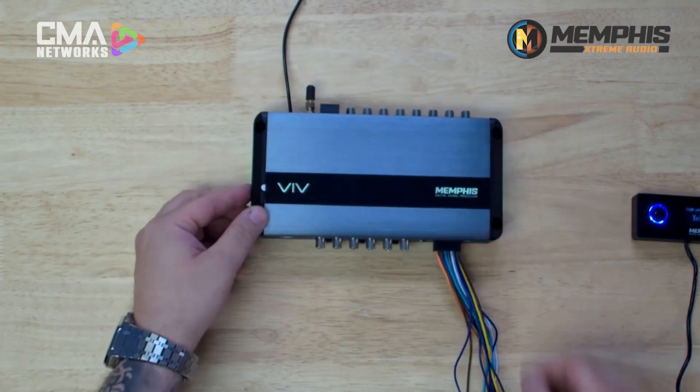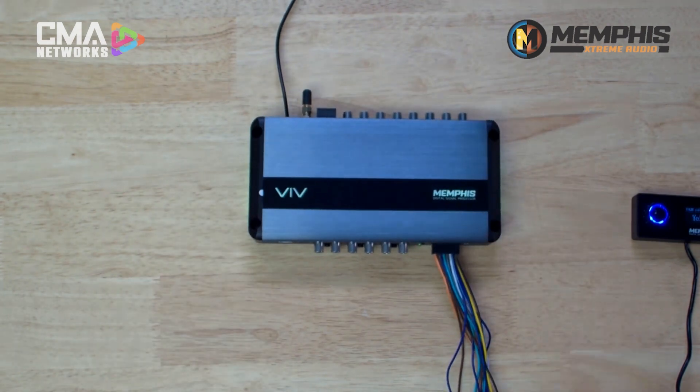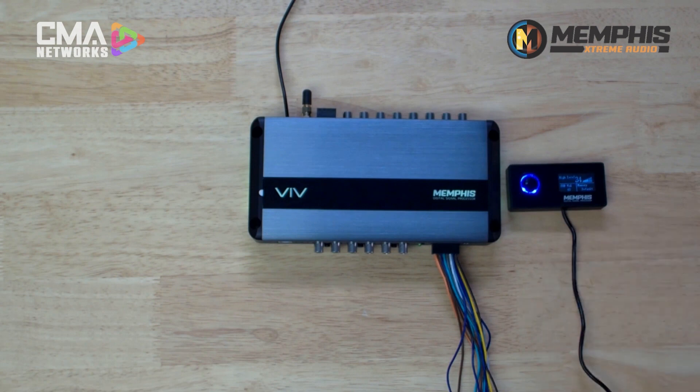With regards to what's inside the actual case, signal summing is built in. All the time delay is built in. Everything you need for the DSP is built in, so you don't have to worry about getting an external box for the Bluetooth or signal summing, or anything to get from high-level into this unit. Everything you need to get from a factory head unit, an aftermarket head unit, or to just stream from your phone — you can do all that with the VIV68 DSP.